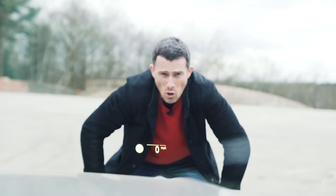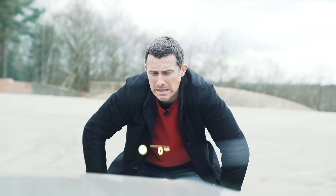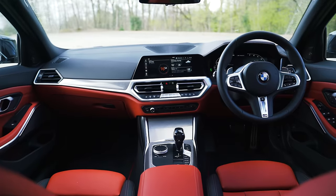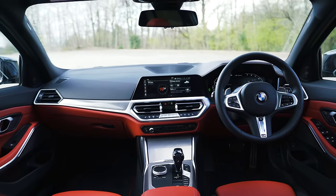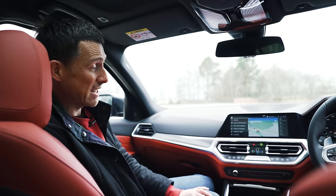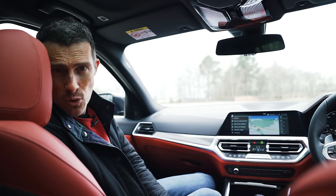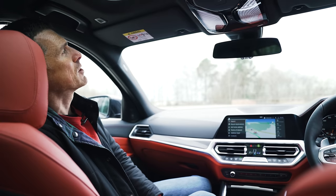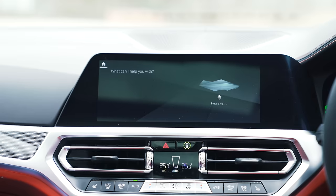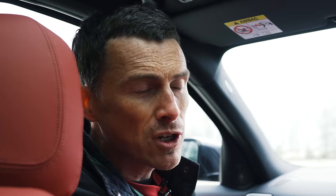There's also a heads-up display showing various information, voice command capability that's pretty good at recognising speech — you can ask it to navigate to locations without manually programming the sat nav. You can even ask it existential questions: I asked 'What is the meaning of life?' and it replied: 'Driving pleasure.' Brilliant.